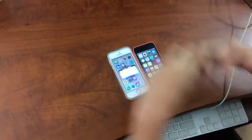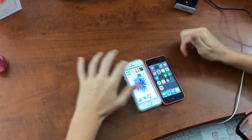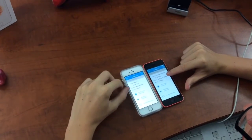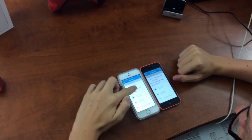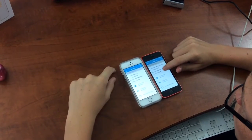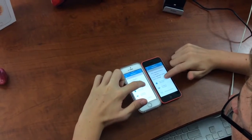Alright, now we're going to run Geekbench. The app started first on the SE. So this is 1.30 gigahertz and the 5C is 884 megahertz. Memory-wise, the SE has 2 gigs of RAM and the 5C only has 1 gig of RAM. Now let's run the processor benchmark.